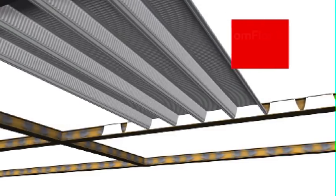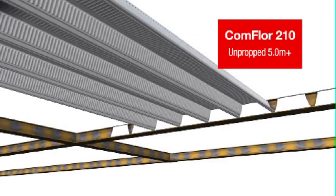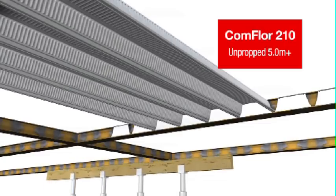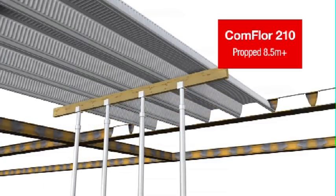Comfloor 210 has the longest unpropped spanning ability over 5 metre beam centres. When temporary propping is used, spans of over 8.5 metres are possible.